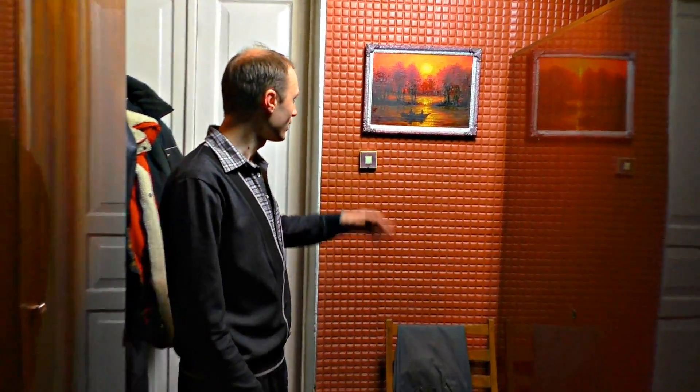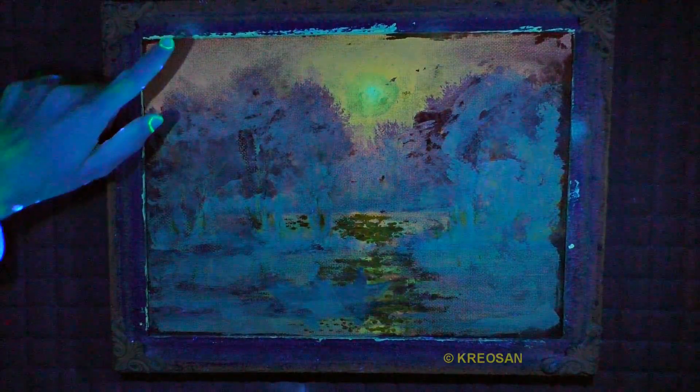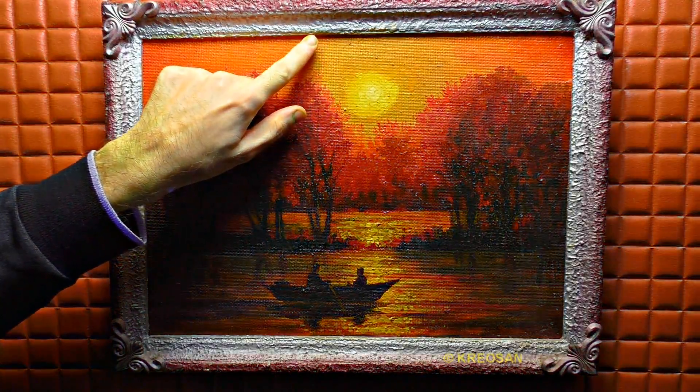Let's have a look at a usual painting exposed to ultraviolet. We can see some strokes here. The ultraviolet can help us determine its authenticity and the age too.